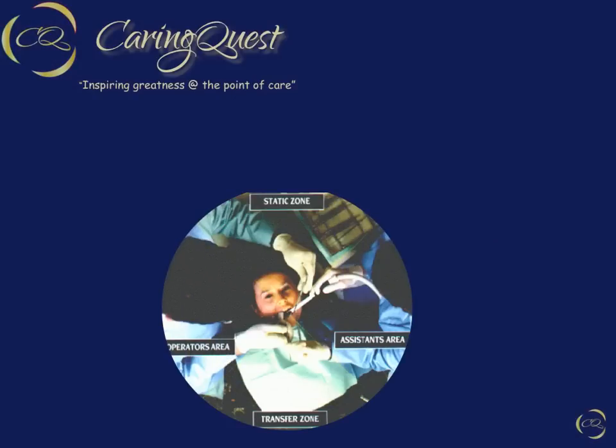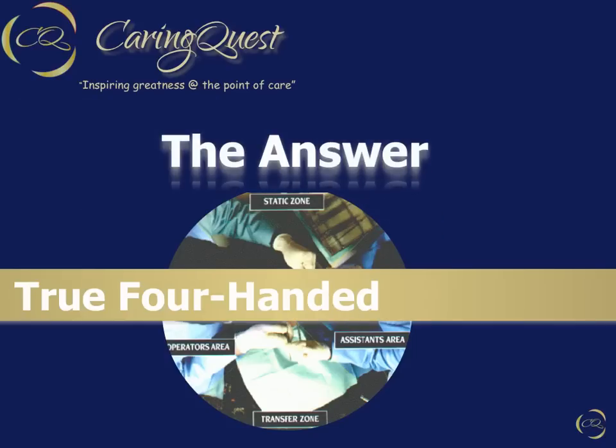Hello again, this is Dr. Mike Couch, and I would like to welcome you to Part 2 of the three-part webcast, The Answer, True Four-Handed Dentistry.